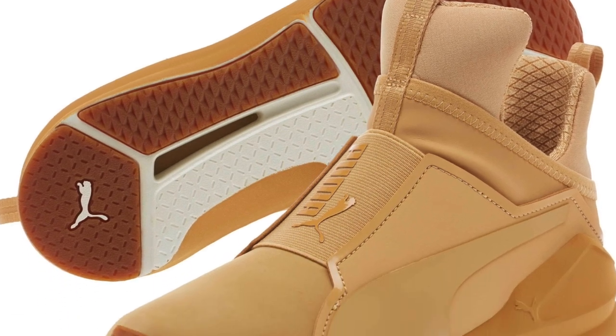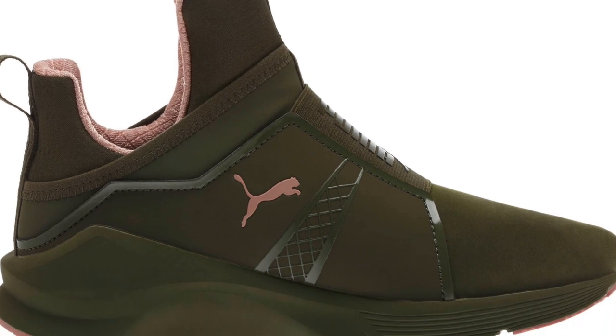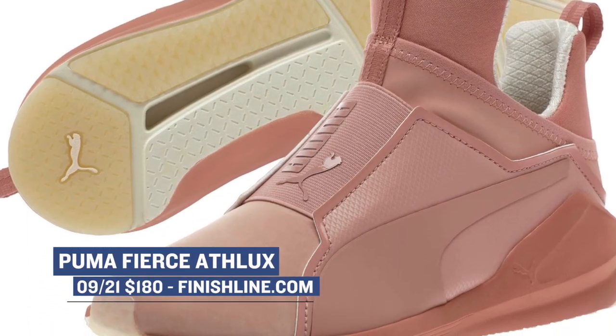Puma continues to crush it when it comes to women's footwear, and they have a new colorway of the Fierce dropping — what they're calling the Athlux model. The brand has been really putting people on notice and I think they're doing some cool things here. Those will cost you $100 for one of those three colorways over at Finish Line.